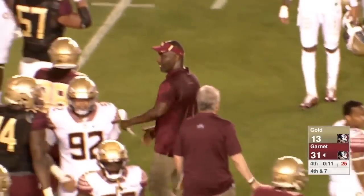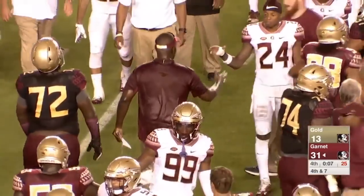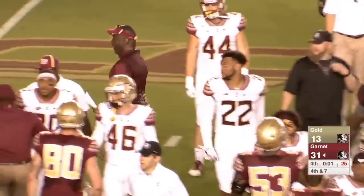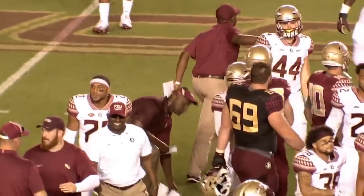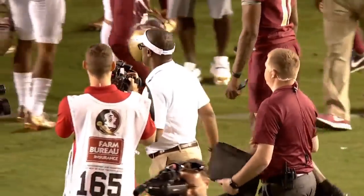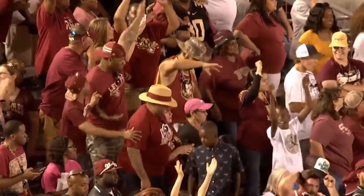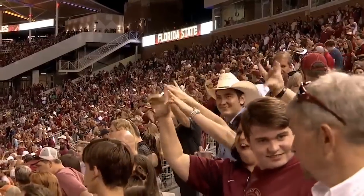Why is it orange? Ten seconds left on the clock and it will be a 31-13 victory for the Garnet over the Gold. Bailey Hockman and company get the job done for Coach Woody — they'll be enjoying a little steak dinner tonight. What a scene and what a night here at Doak Campbell Stadium. If this hasn't got you fired up for FSU football in a few months, I don't know what will. What a great night.